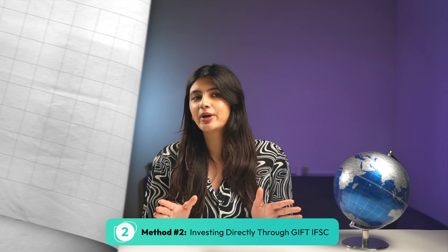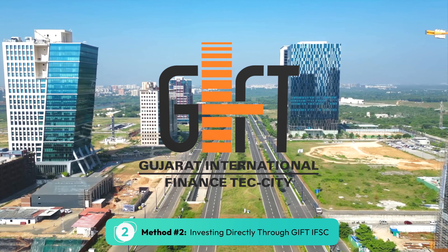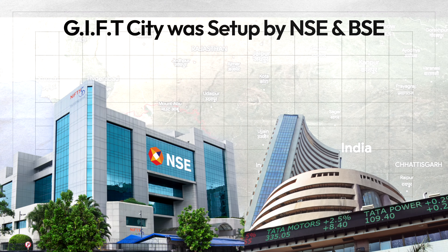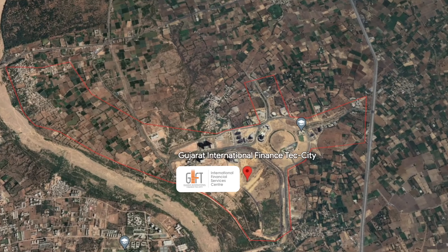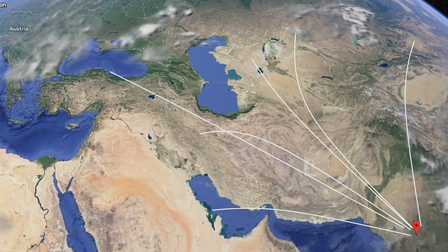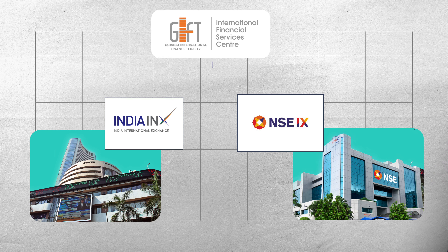One of the ways through which you can do that is through the Gift City. The Gift City was set up in Gujarat by the two largest exchanges of India, NSE and BSE. The Gift City has the GIFT IFSC, which is set up for international exchanges — that is, trading in equity shares of companies incorporated outside India. BSE has set up the India INX and NSE has set up NSE IFSC Ltd, both in the GIFT IFSC.